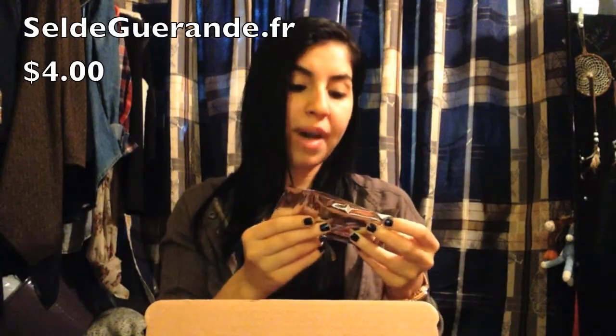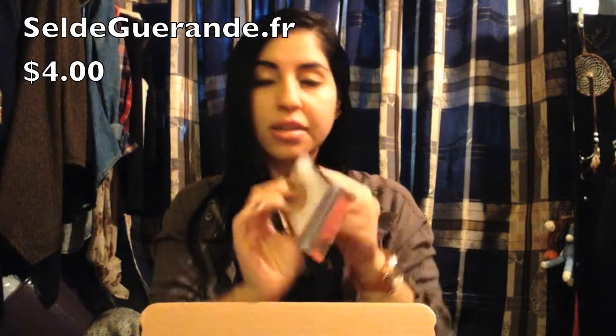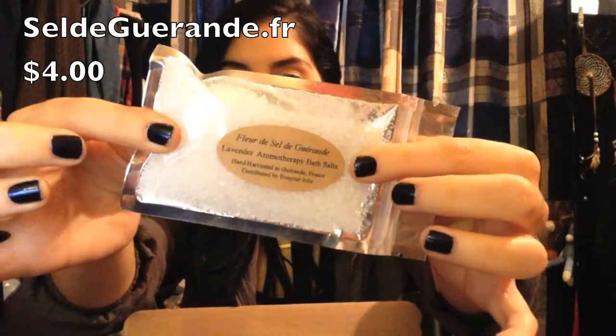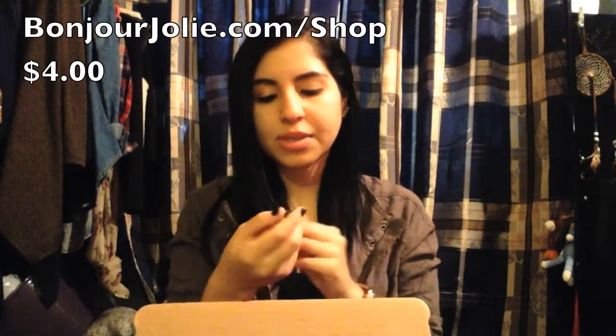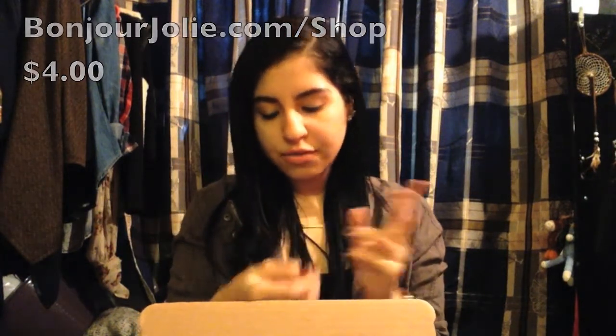Pampering items, which is the basics. And you get Lavender Aromatherapy Bath Salts — they're hand harvested in a place in France. They're called Fleur de Sel. We have a Bonjour Jolie chapstick here, and it's in French Vanilla Mint, which is awesome. And then we have some Advil and some cleansing cloths.